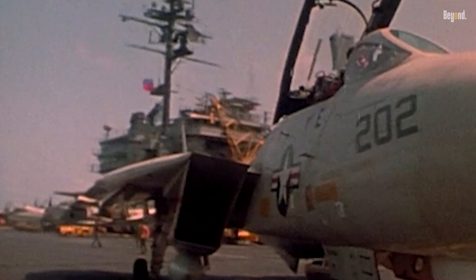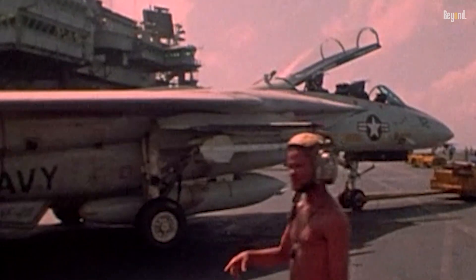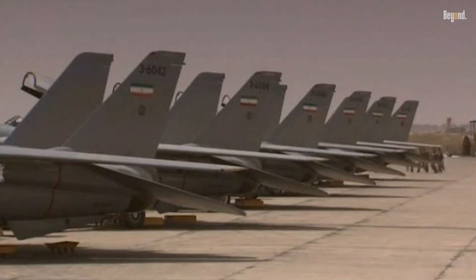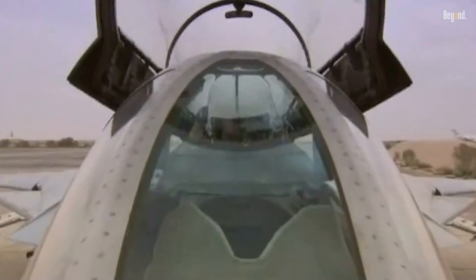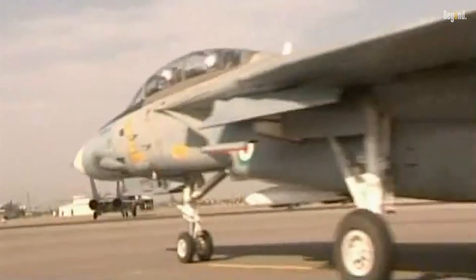Heartbreakingly, most retired Tomcats were shredded to prevent their parts from reaching Iran, the only other operator of the jet. Iran's F-14s, purchased before the 1979 revolution, remain operational today. Despite sanctions and aging airframes, they've flown missions in Syria, proving the Tomcat's enduring relevance.